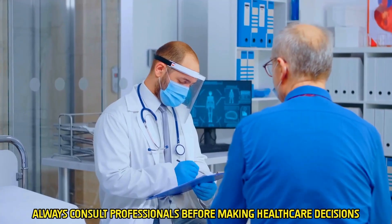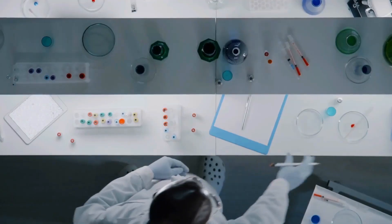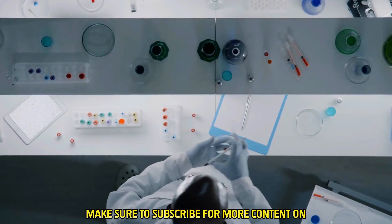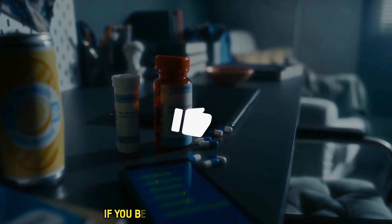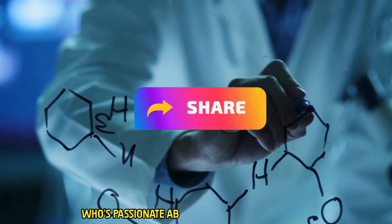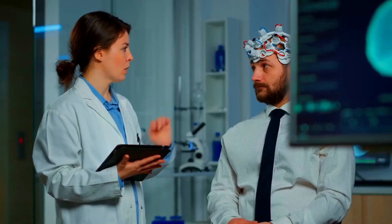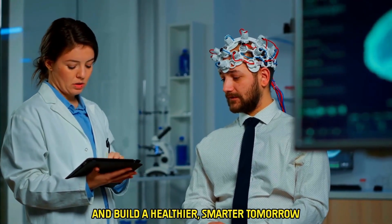If you found this video insightful, make sure to subscribe for more content on the future of medicine and technology. Like this video if you believe in the power of science. And don't forget to share it with someone who's passionate about healthcare innovation. Let's explore the frontiers of science together and build a healthier, smarter tomorrow.